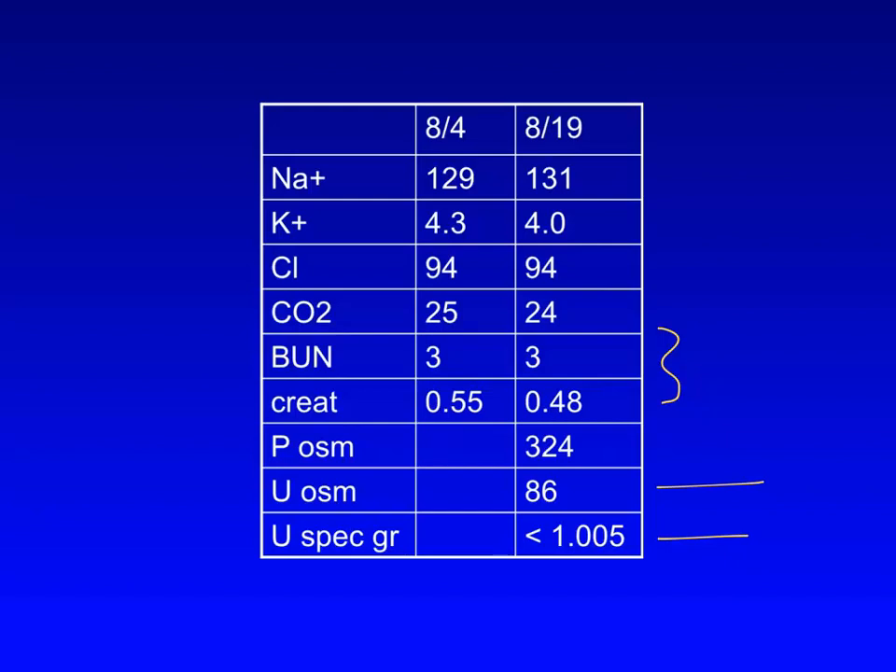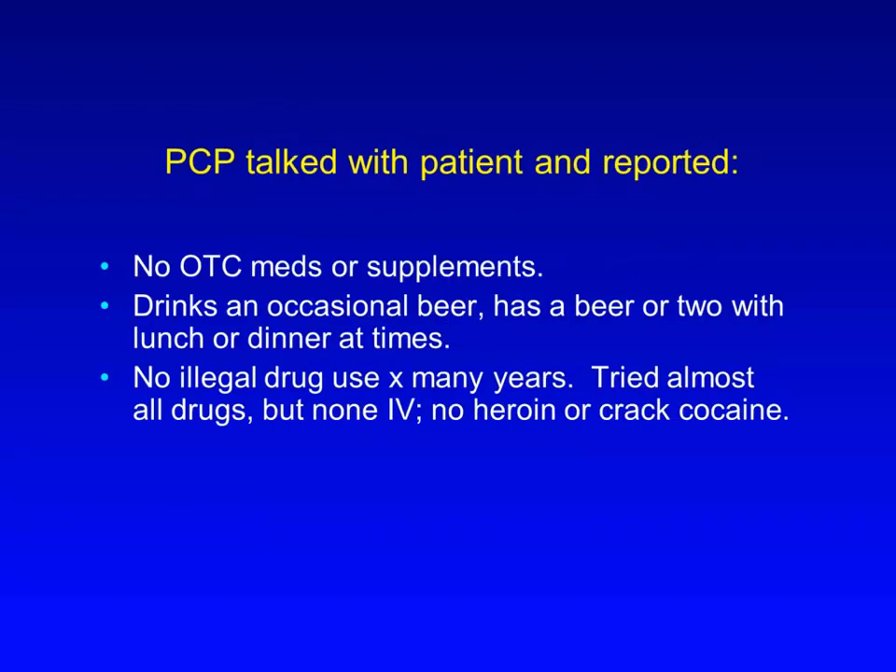Based on these lab results, which came back after the patient had gone home, I wrote to his PCP and suggested that she ask him again about his diet and alcohol consumption. She did so and replied that he denied taking any over-the-counter meds or supplements, but that he did drink an occasional beer, sometimes with lunch or dinner. He denied illegal drug use, but again admitted that in the 80s he had tried almost everything but no IV drugs, such as heroin and no crack cocaine.